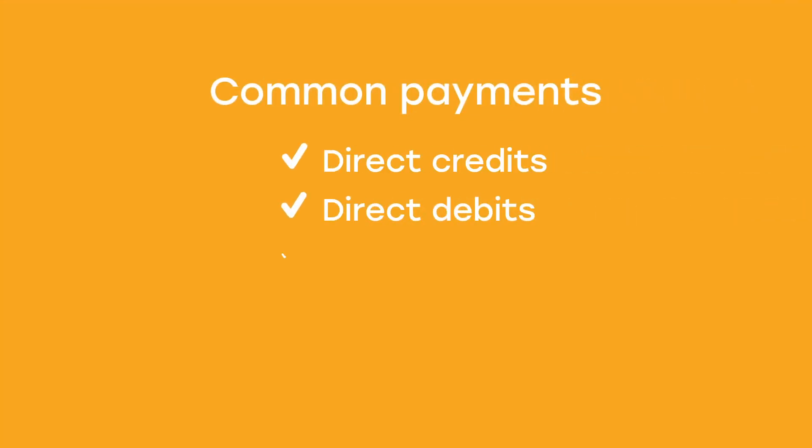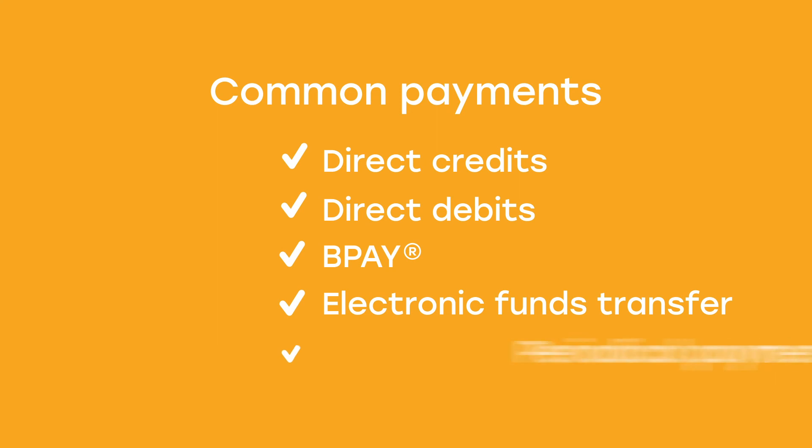The most common types of payments you'll see are direct credits, direct debits, BPAYs, electronic funds transfers, and periodical payments.